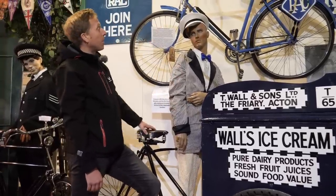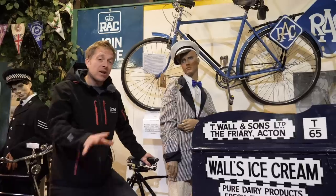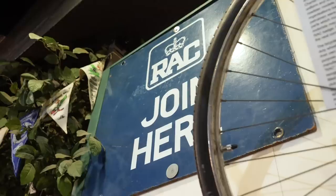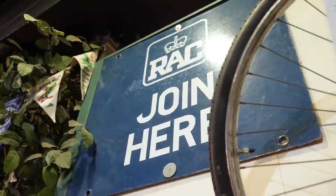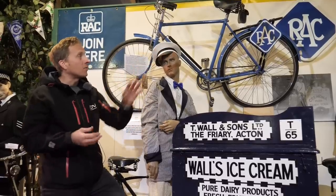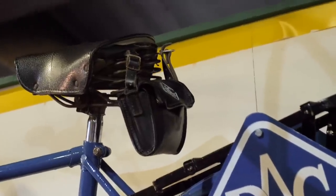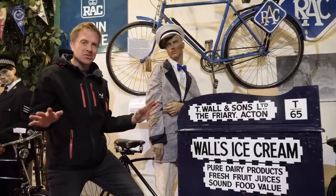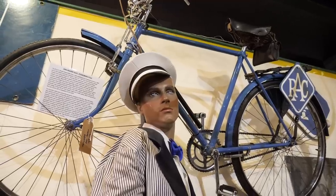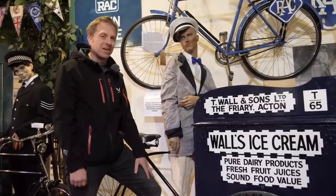Just above, you've got an RAC bicycle. The RAC — or the Royal Automobile Club — is a breakdown service here in the UK, and their mechanics used to actually patrol the streets aboard bikes that had a small pouch with the necessary tools to repair many common motoring incidents. Imagine that these days — no, it wouldn't happen. Cars are so complicated now. Who remembers those? If anyone does, please leave a comment down below.